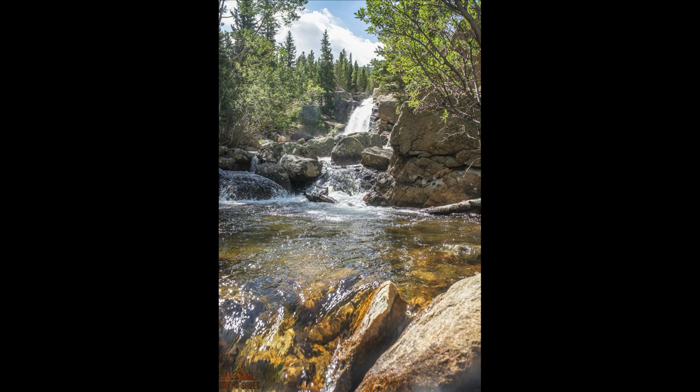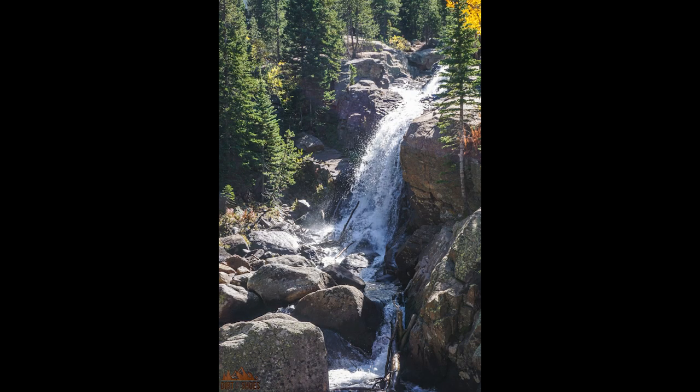The second trail you don't want to miss is the trail to Alberta Falls. It's a really nice, family-friendly option. You're gaining about 160 feet of elevation, so it's not too bad — a nice, gentle walk through the forest to a beautiful waterfall. This trail is 1.2 miles round trip. The trail continues past the falls to some of the more popular longer day hiking options in Rocky, such as the famous Sky Pond Trail, but Alberta Falls is a great turnaround point.